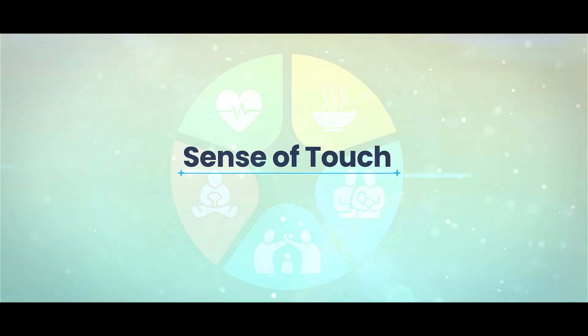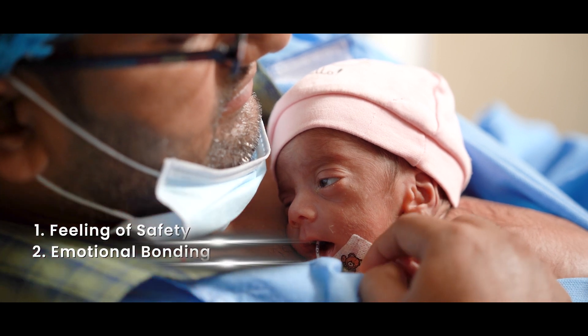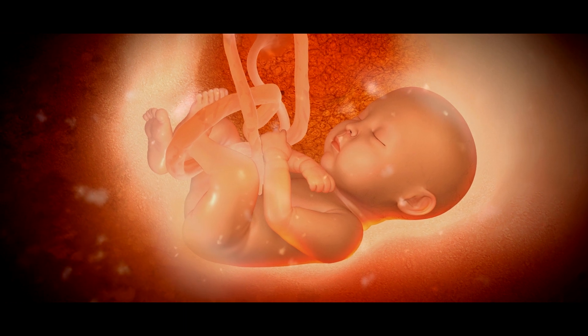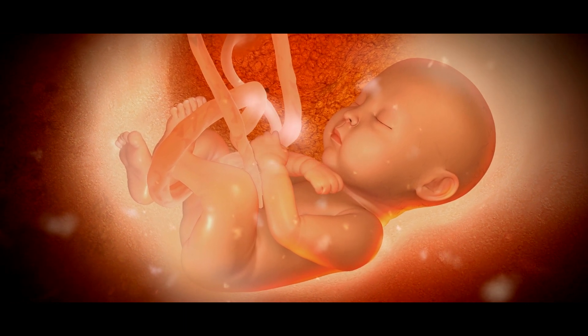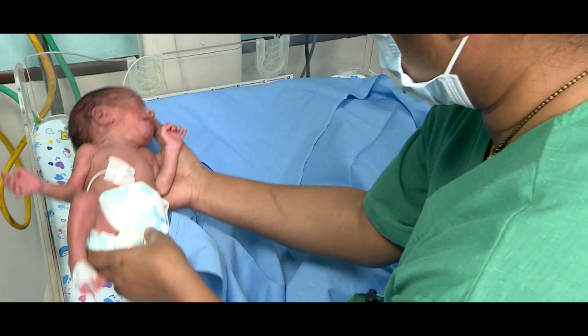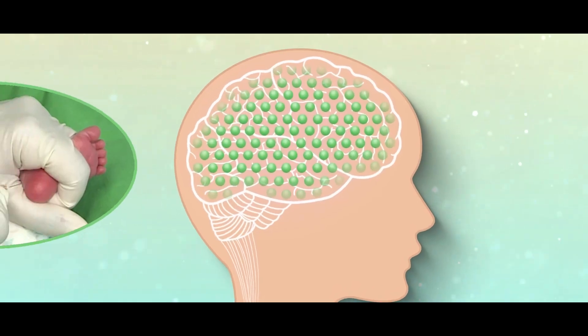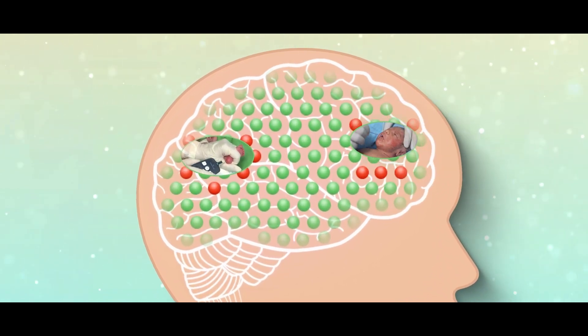The sense of touch is the first to develop and is crucial for developing feelings of safety, emotional bonding, and attachment. In the womb, the fetus enjoys pleasant touch from amniotic fluid and self-touch. After birth, preterms experience insensitive overhandling in the neonatal unit, and negative touch experiences can leave lasting effects on future behavior to touch and pain.